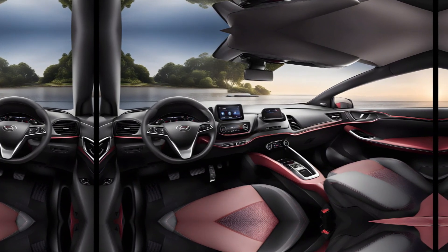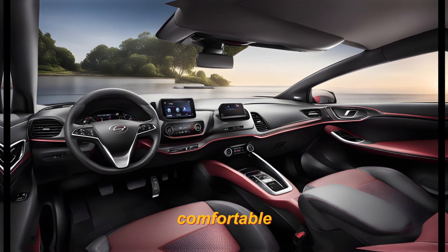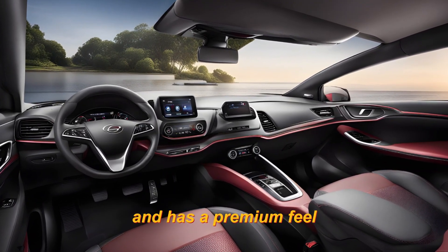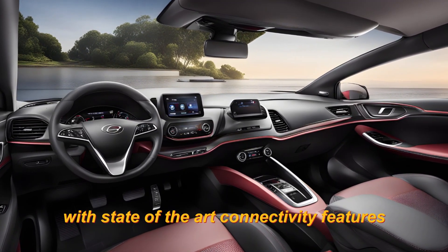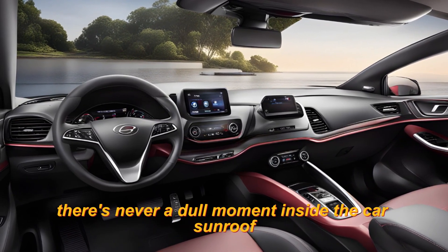The interior of the Omoda 5 is no slouch either. It's spacious, comfortable, and has a premium feel. With state-of-the-art connectivity features and a multifunction infotainment system, there's never a dull moment inside the car.